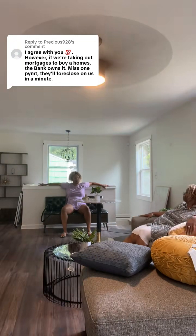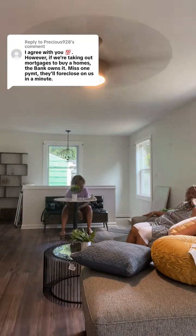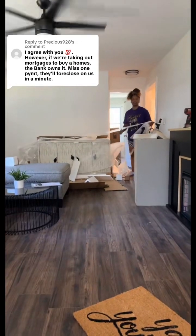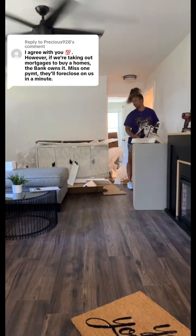So after closing on the house — and that's a whole story for another time — we set out to renovate and then decorate the space. This house was a three-bedroom, two-and-a-half bath originally.